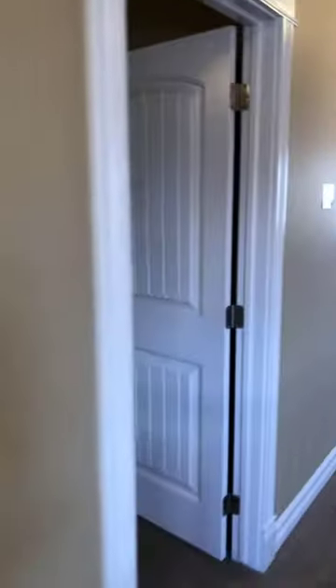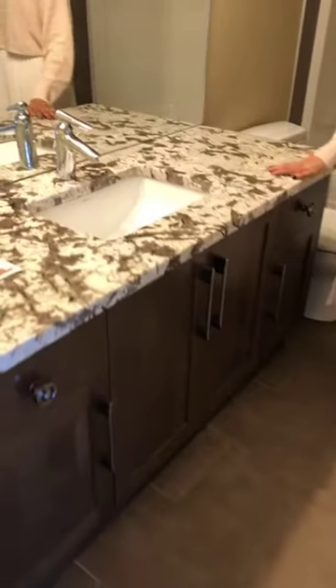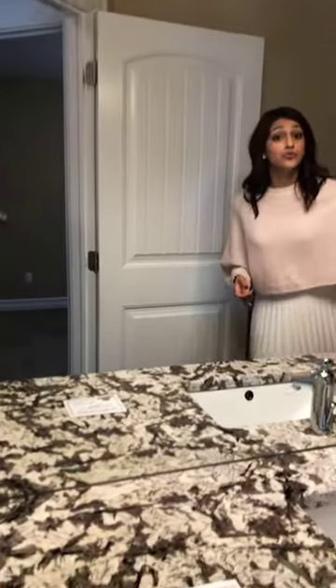Moving over here, we have our first bedroom — very decently sized for a children's bedroom or an extra bedroom. You have an attached closet with double doors and beautiful custom baseboards. There's a window that overlooks the side of the property. Over here we have another bathroom — our full bathroom upstairs. You have beautiful quartz countertops as seen in the kitchen, an undermount sink, a large vanity with large mirrors, your toilet, and your shower and tub that complete this full bathroom — tiles throughout.